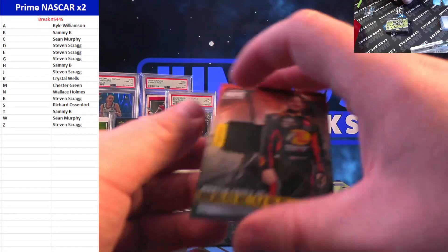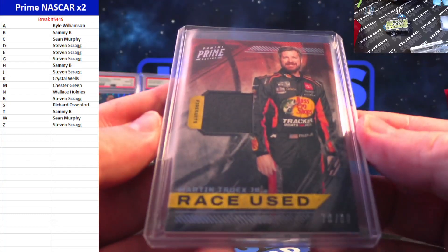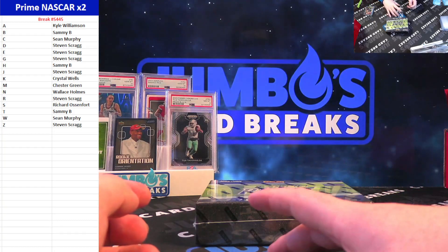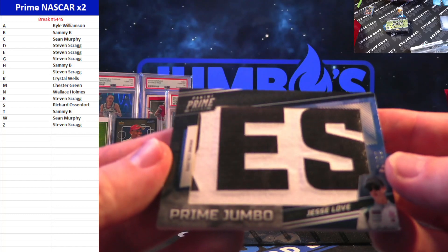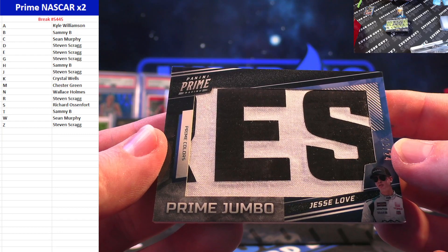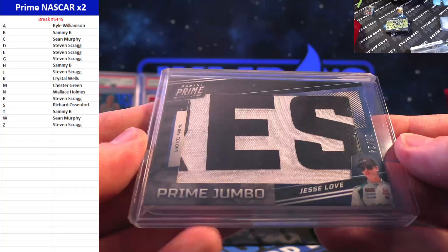Martin Truex Jr. — we got one that's sweet! Martin Truex Jr. on the race-used fire suit, 70 out of 99, for the M spot and Chester Green. Well Steve, you got yourself one Prime Jumbo of Jesse Love, 23 out of 24 — that card is sick! 23 out of 24 Jesse Love going to Steven Scrag in the J spot. Beautiful card!